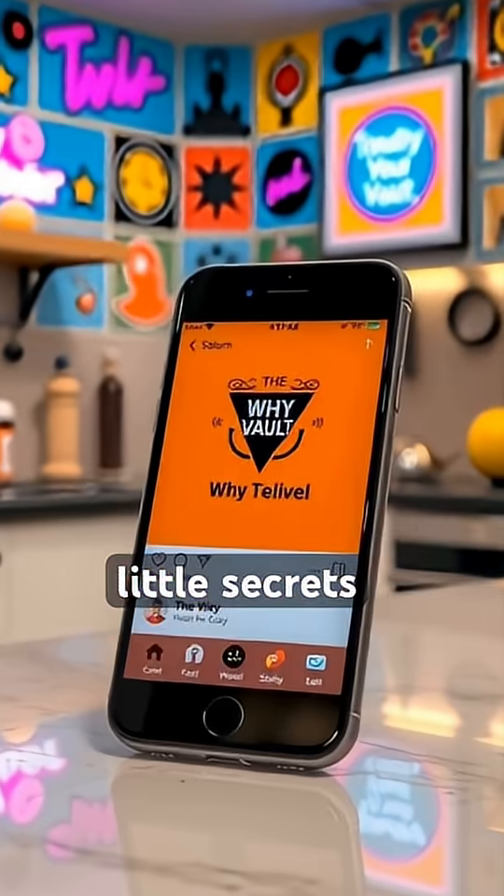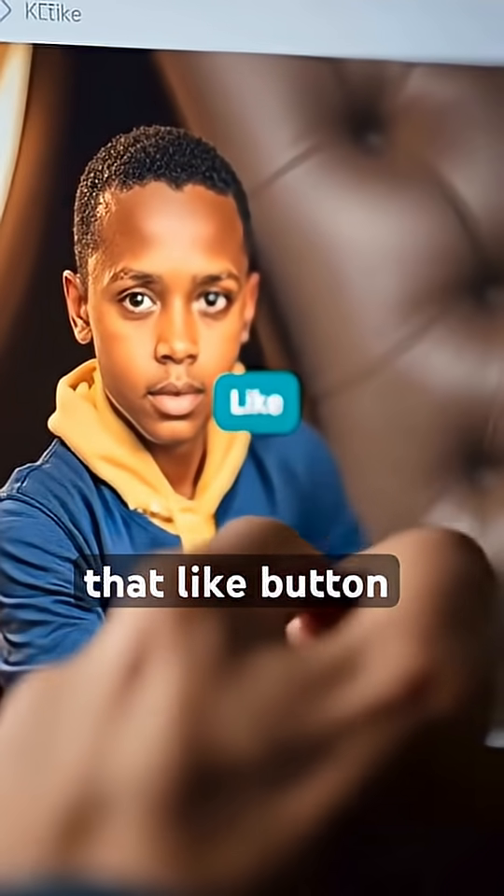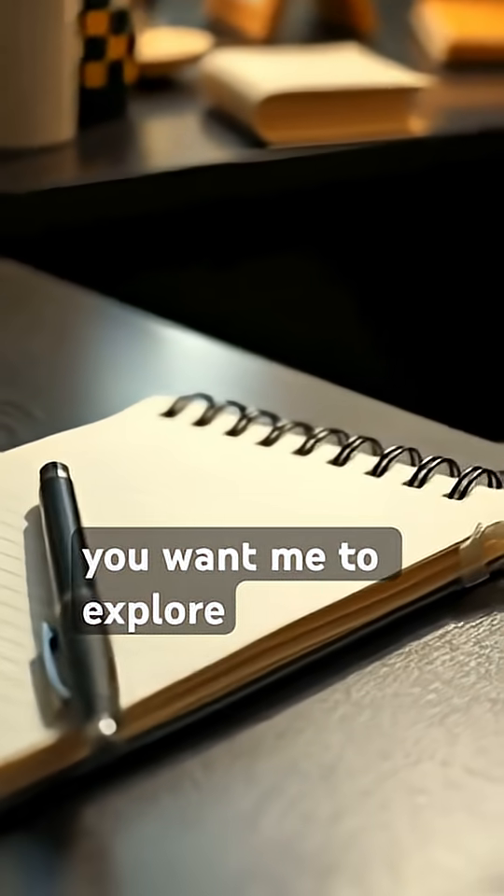If you love unlocking little secrets like this, go ahead and follow the Y Vault right now. Hit that like button and comment below with the next Y you want me to explore.